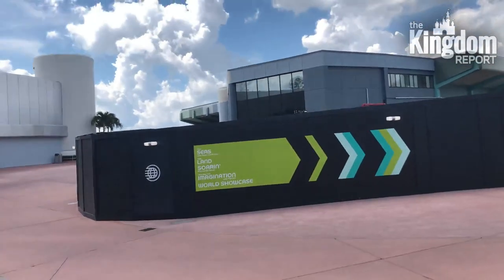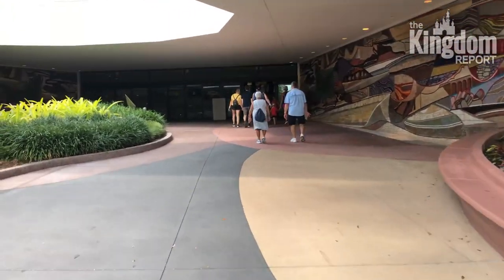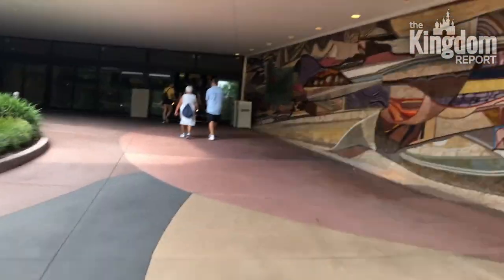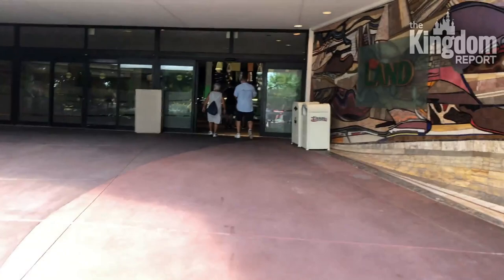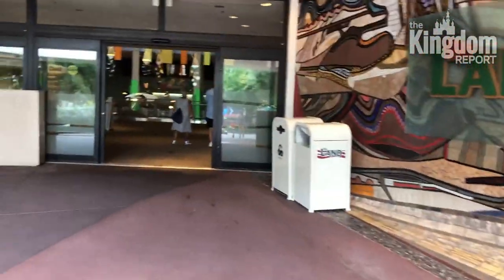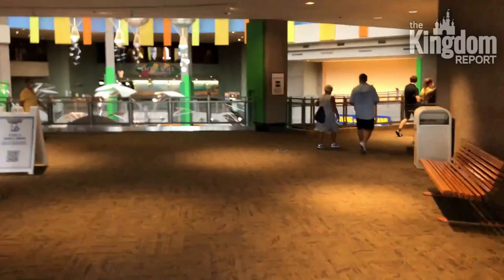I'm about to head in the direction of The Seas, and behind that wall right there is where they are going to be building the Moana attraction — Journey of Water. It's time to go into The Land and go on Soarin'. This version is good but the best version will always be Soaring Over California, because that's the state I was born and raised in. But the world's pretty cool too — and better yet, air conditioning.